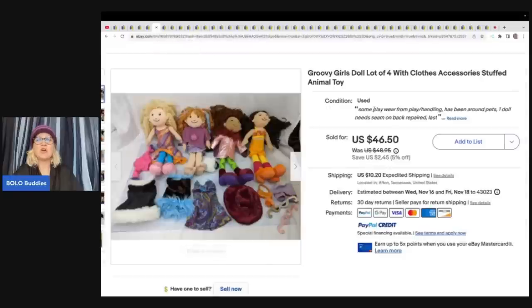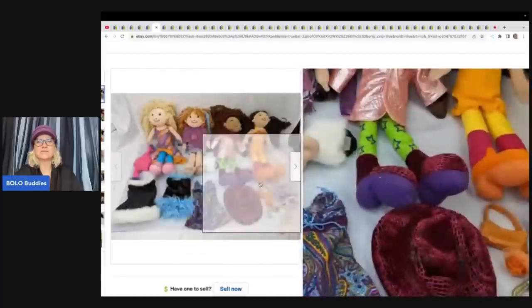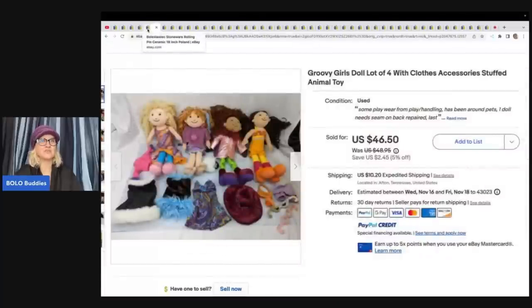These are Groovy Girls, which makes me think of a Goodwill Bins video by Dumpster Diva — she found a whole bunch of Groovy Girls in the bins. Definitely check out Dumpster Diva if you haven't already — she's incredible. These Groovy Girls came free from a friend who was moving, and she sold them for $46.50 plus shipping. They've got extra clothes and they're just little plush stuffed dolls.